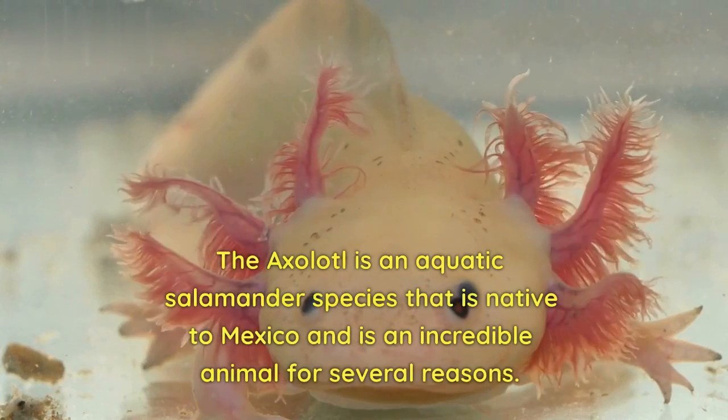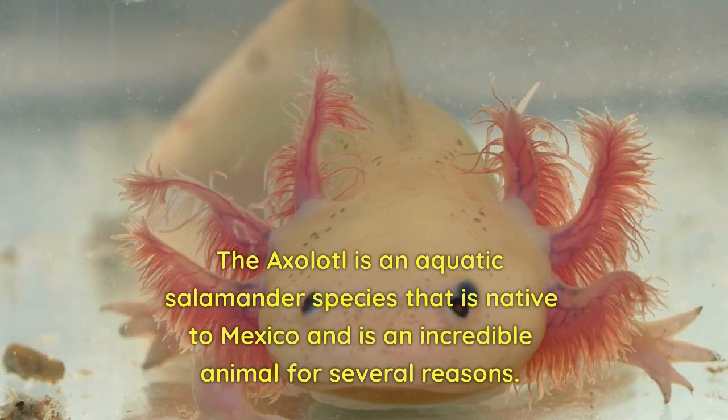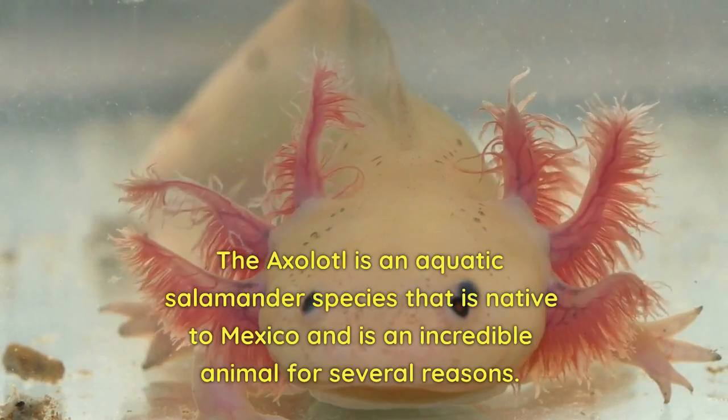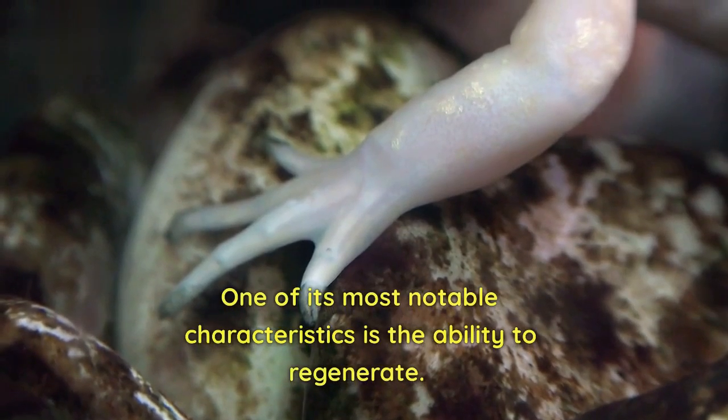The axolotl is an aquatic salamander species that is native to Mexico and is an incredible animal for several reasons. One of its most notable characteristics is the ability to regenerate.